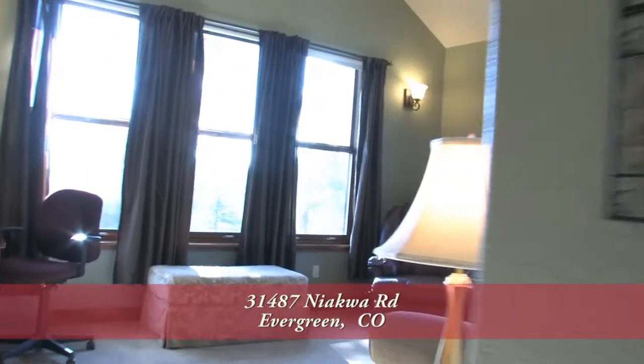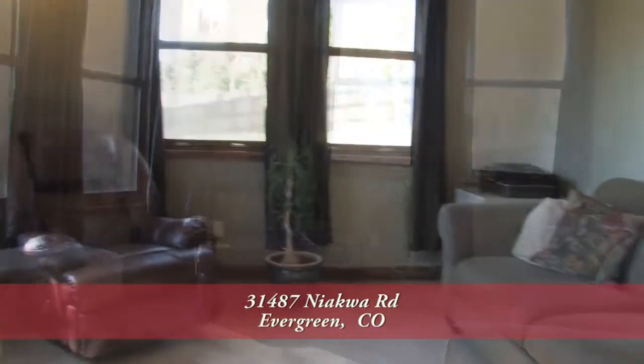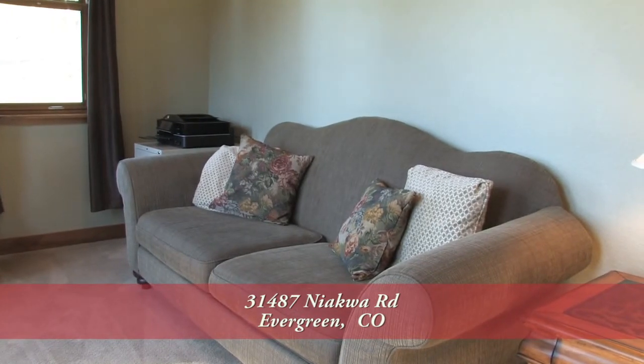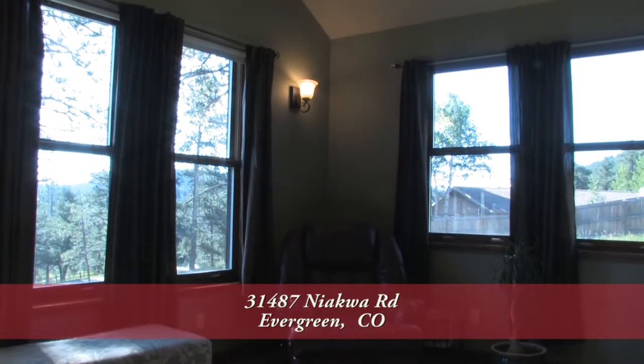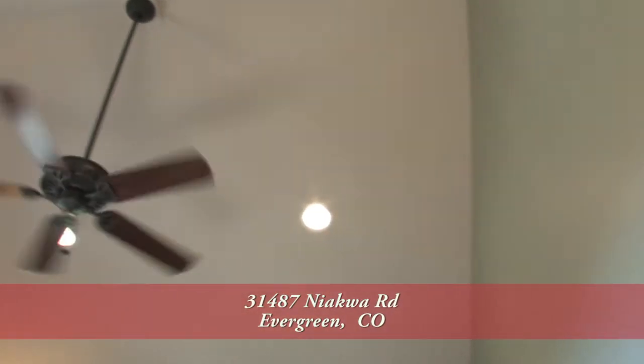Something special about this master bedroom suite is a separate large sitting room that's a great place to read or drink your morning coffee. It would also make for a great study or nursery. Notice the vaulted ceiling here in the master sitting room.